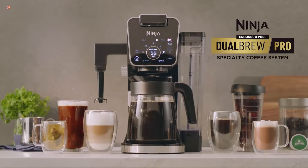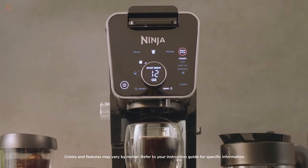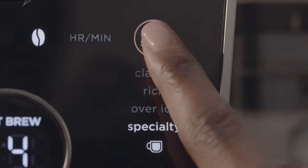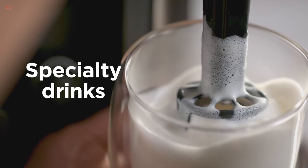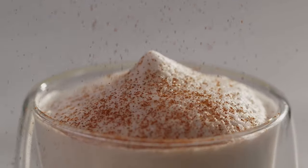One of the most exciting features of the Ninja CFP 301 is its compatibility with both ground coffee and K-cup pods. The coffee maker comes with a reusable filter for ground coffee and a separate pod holder for K-cups. This feature allows you to choose the type of coffee you want to brew and experiment with different flavors, blends, and roasts.